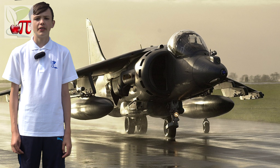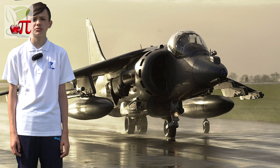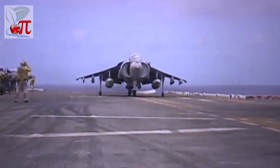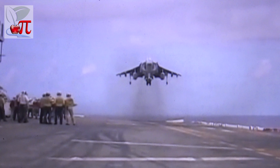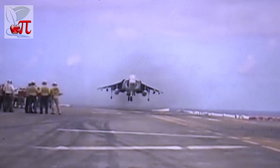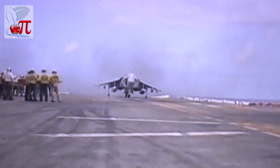The Airbus A300-600 Super Transporter, or Beluga, first flown in 1994, is a version of the standard A300-600 wide-body airliner modified to carry aircraft parts and oversized cargo. The fleet's primary task is to carry Airbus components from the four countries in which they are made to their final assembly locations, and they do this about 60 times per week.